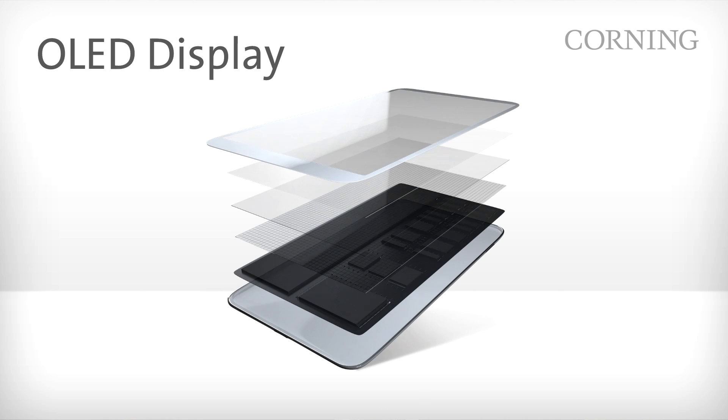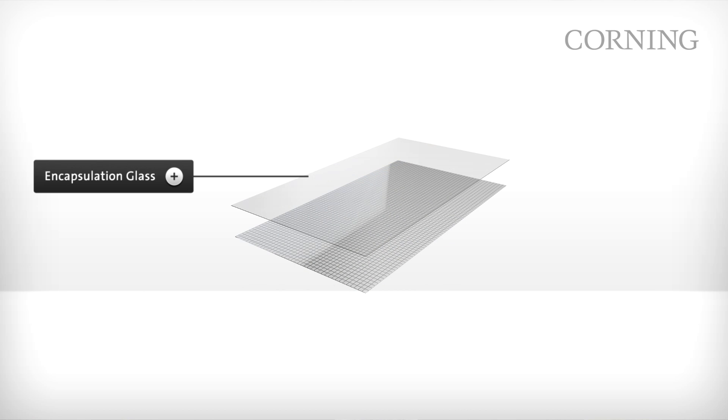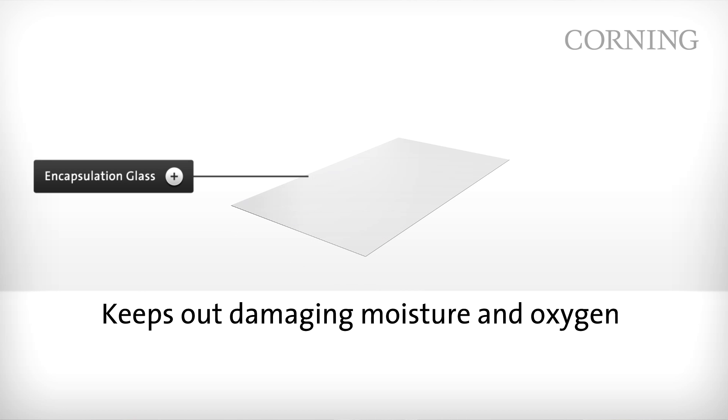For an OLED display, there is no color filter glass, but there is an encapsulation layer that helps prevent damaging moisture and oxygen from reaching the sensitive organic material. The glass in this layer must be of pristine quality to ensure an airtight or hermetic seal.